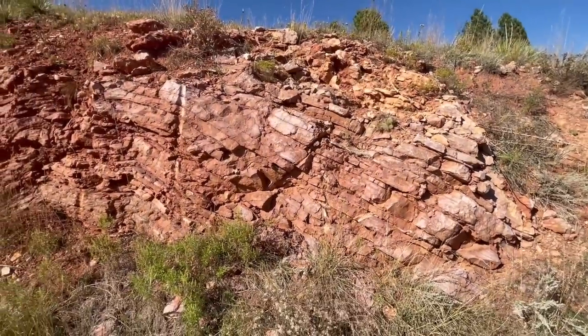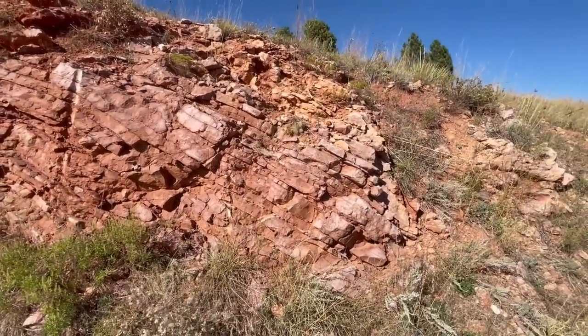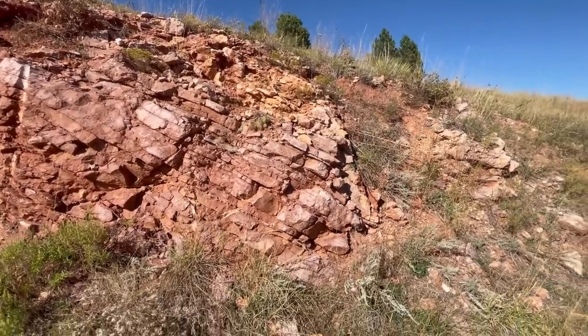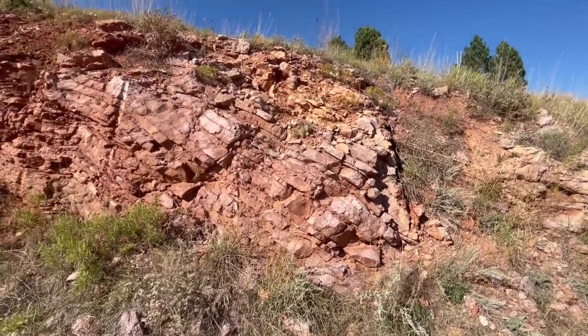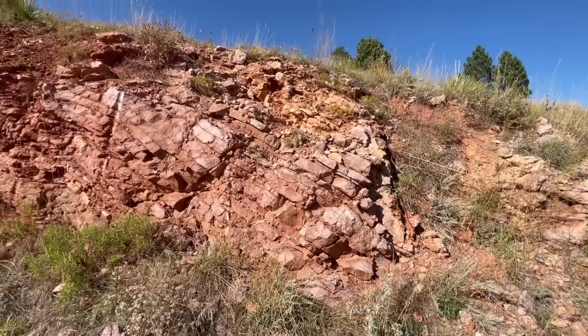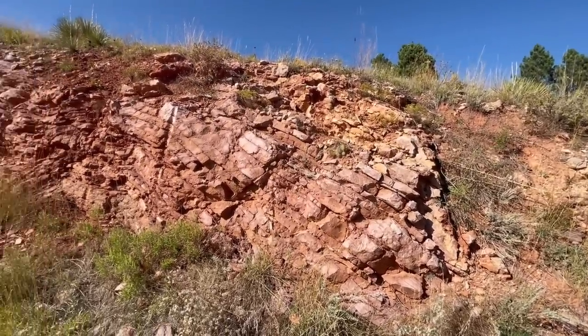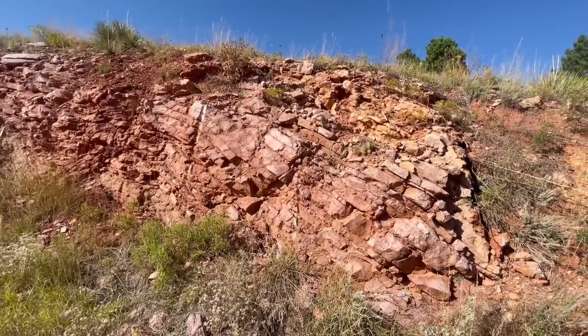A couple things I know going into this: as you get further into the Black Hills, into the interior, the rocks generally get older. They start out on the margins as being Cretaceous in age, then you get through more Mesozoic units, through some Paleozoic rocks, and then into the Precambrian granites and metamorphic rocks that you find around Mount Rushmore.